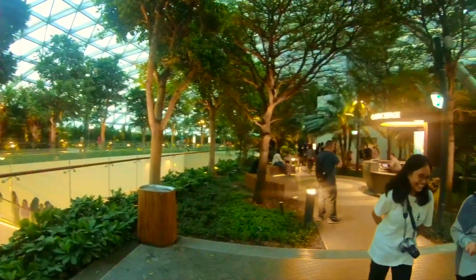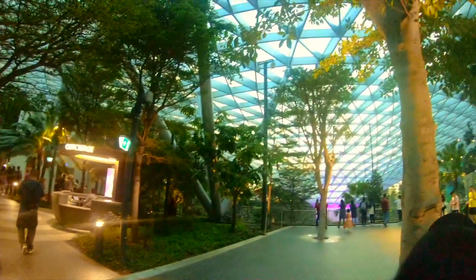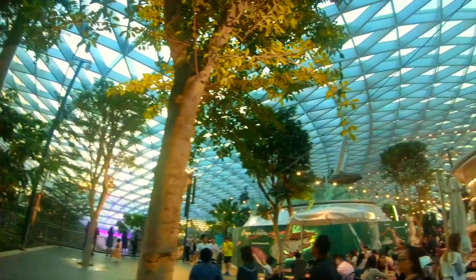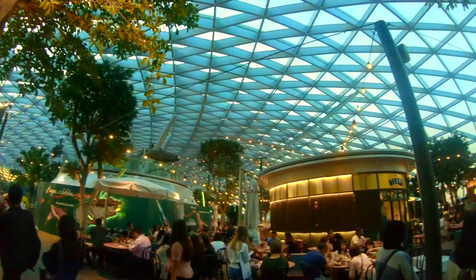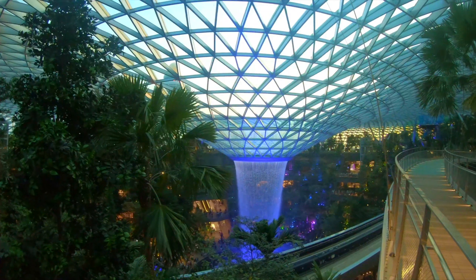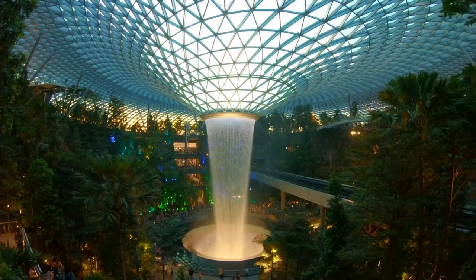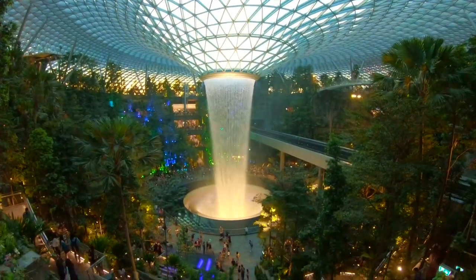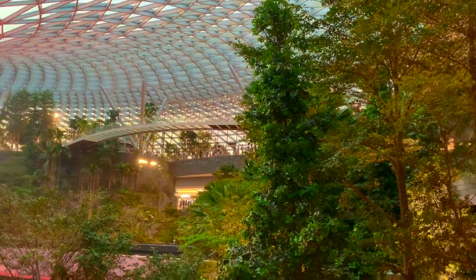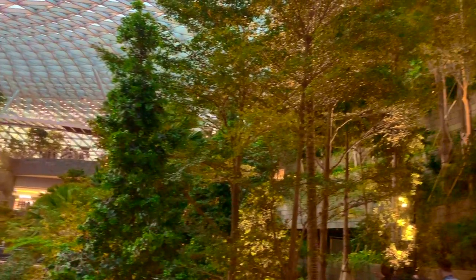At the topmost level of Jewel is the 14,000 square meter Canopy Park, housing recreation and leisure attractions. About half of the total landscaping will be hosted at the Canopy Park, including two gardens: the Topiary Walk and Petal Gardens. The Topiary Walk will feature animal-shaped topiaries at every corner, while the Petal Garden will have seasonal floor displays. The Event Plaza, where food and beverage outlets are located, also has an event space big enough for 1,000 people.